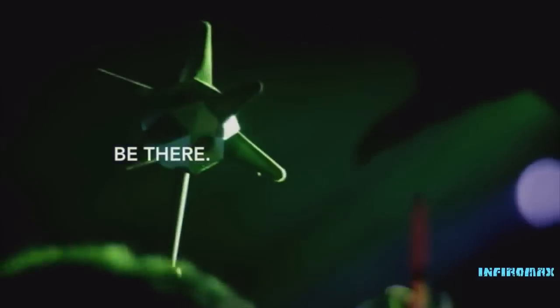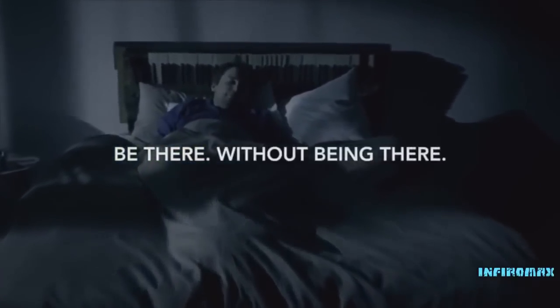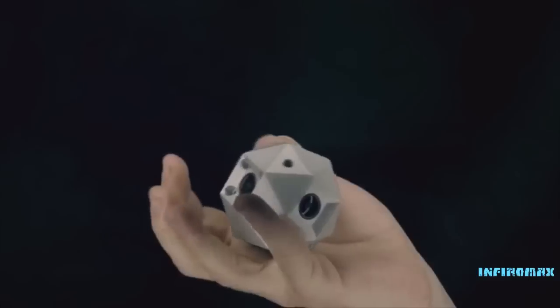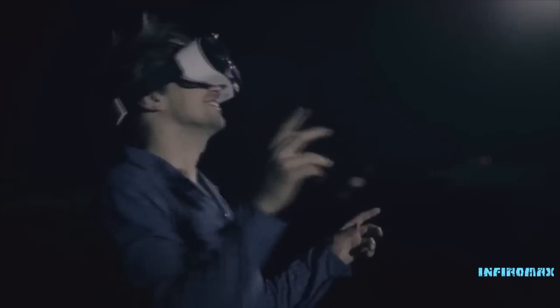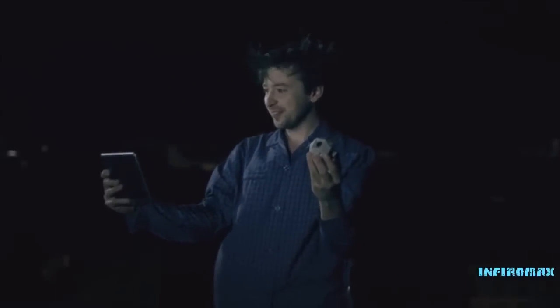Be there — without being there. Enter a 360-degree video camera that captures everything around you for a lifelike playback. With six lenses inside a stunningly small design, sphere a cam with extended arms, or just hold it in the palm of your hand to enjoy automatically stitched videos on your VR headset, smartphone, or tablet.